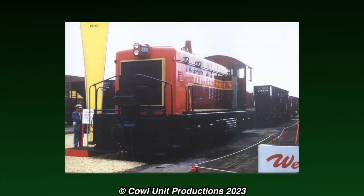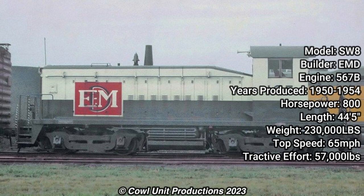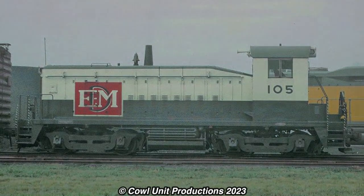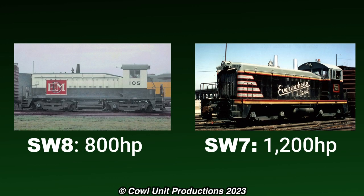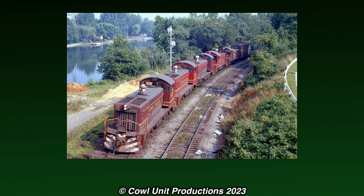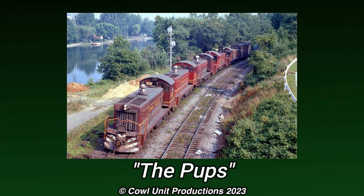EMD introduced the SW8 in 1950, which was during the time when EMD's yard switchers were selling like hotcakes. The SW8s had 800 horsepower with an 8-cylinder 567B engine, which was more powerful than any early designs that EMD made. However, it was less horsepower compared to the EMD SW7s. 300 units were produced in total, with the Lehigh Valley taking on 29 units for their roster, and being nicknamed the Pops. How sweet.